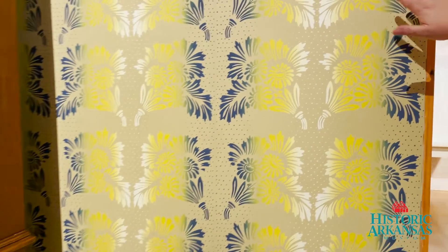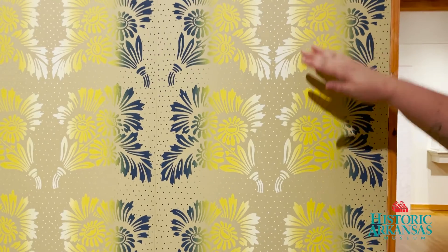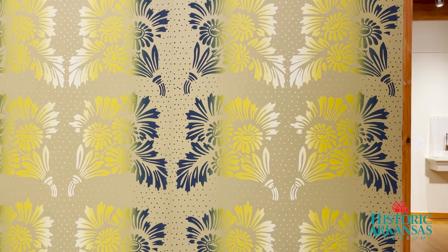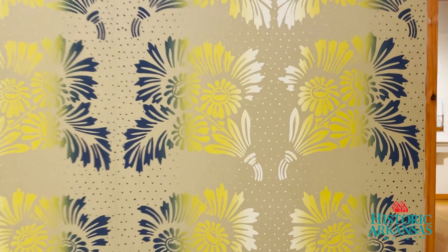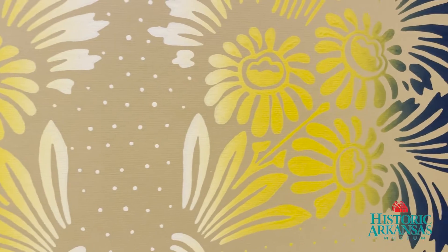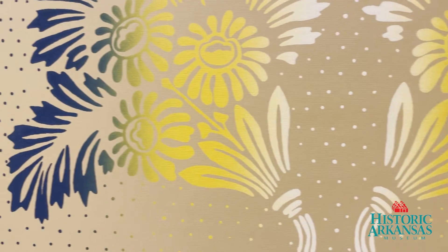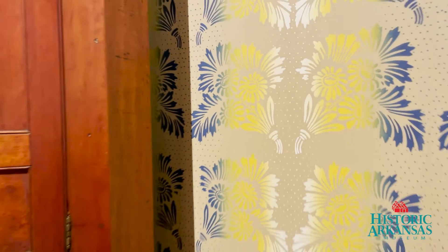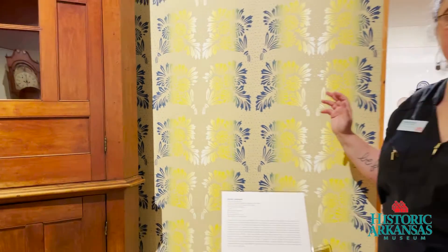He would have inked the block with blue, yellow, and white. And then when he pressed the block on the paper, they would have kind of smooshed together and created this beautiful gradation — a rainbow effect. That idea and process originated in France in order to sort of mimic the look of the luster of silk.